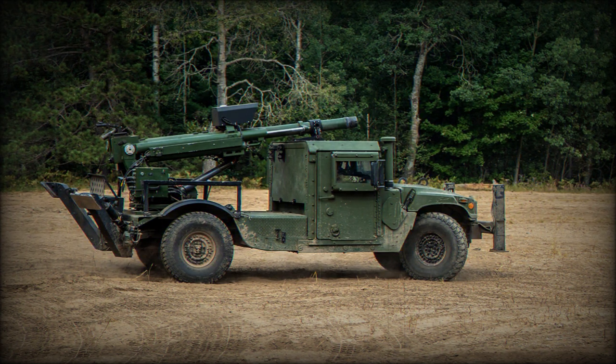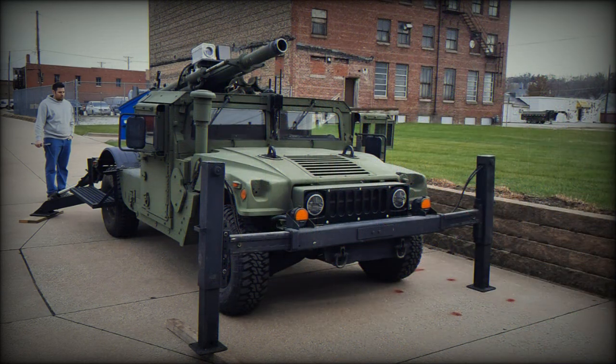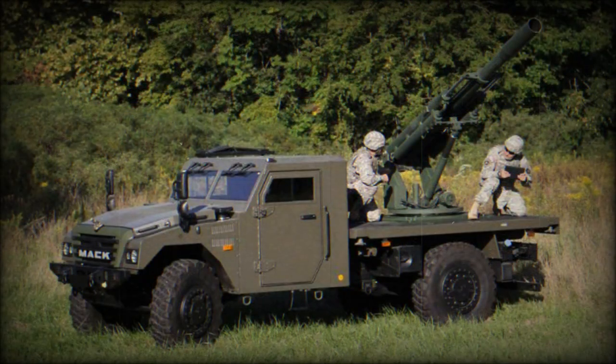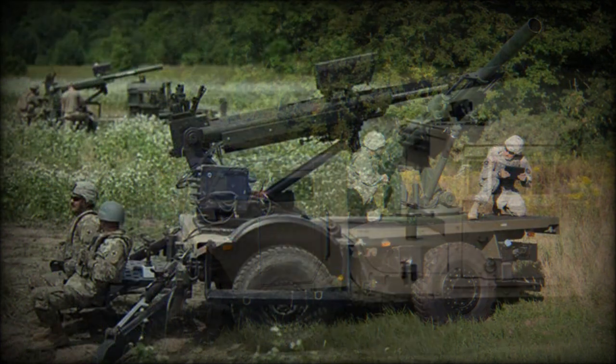Due to its short range, this artillery system is intended for operation near the front line and is best suited for shoot and scoot type attacks. The Hawkeye Mobile Howitzer can be prepared for firing and leave the firing position much faster than the towed 105mm howitzer. This system incorporates soft recoil technology, which reduces carriage loads and allows the Hawkeye to be mounted on light 4x4 vehicles such as the HMMWV.